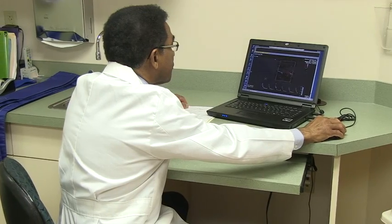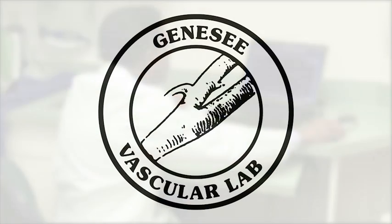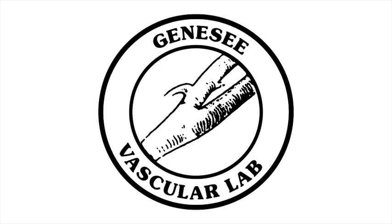If there is a study with critical findings, these findings are relayed to the ordering physician soon after the examination. Otherwise, a report is sent the following day. Your comfort and safety are very important to us, so please notify us of any concerns or special needs.